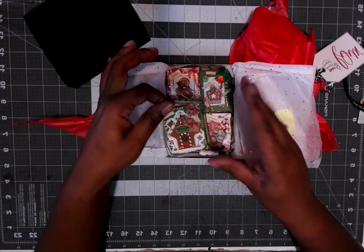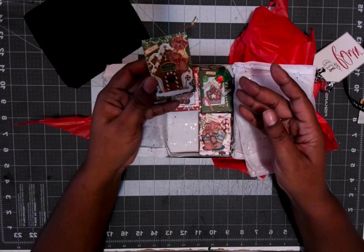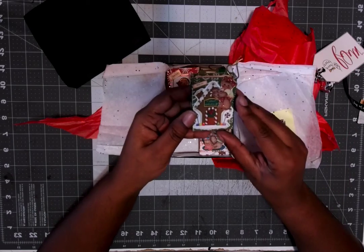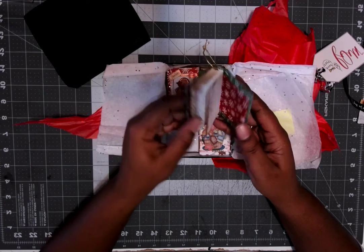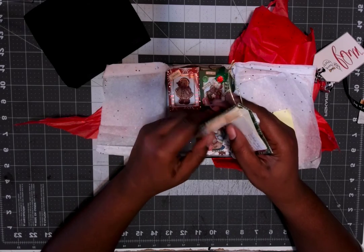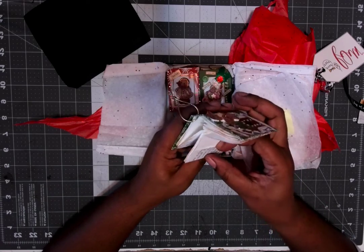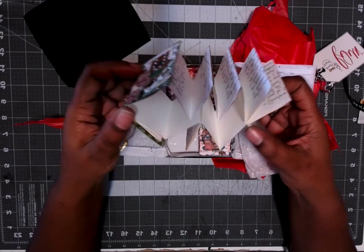I think I saw her make these. Look, they're little ornaments, but they're like little books. I could journal on these — I wonder if you can. They look like little pages, like you could put something in them. I think they open up or something.